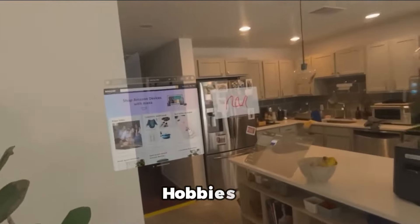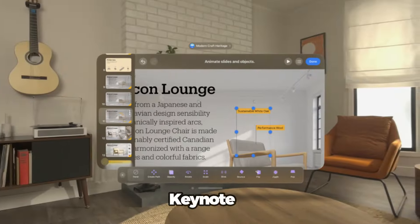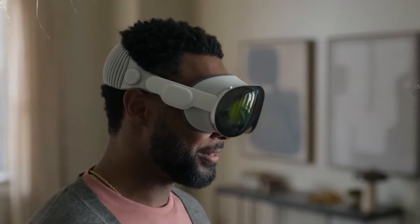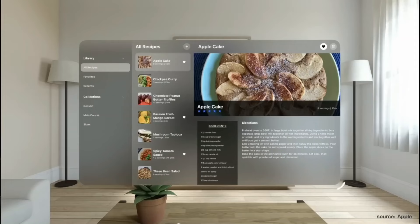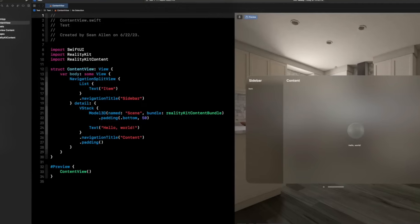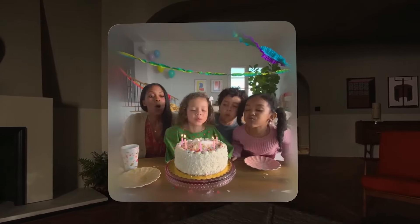The Apple Vision Pro has a suite of apps to help with work, education, and hobbies. You can create and edit documents, presentations, and spreadsheets with Pages, Keynote, and Numbers — working with text, images, charts, and animations in a 3D space and collaborating in real time. You can also design and develop your own apps, games, and art with Xcode, Unity, and Procreate, creating and testing projects using code, graphics, and sound.